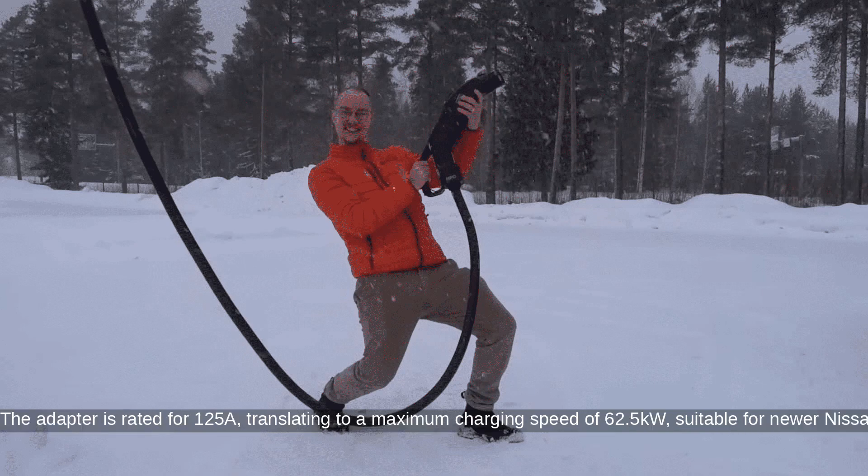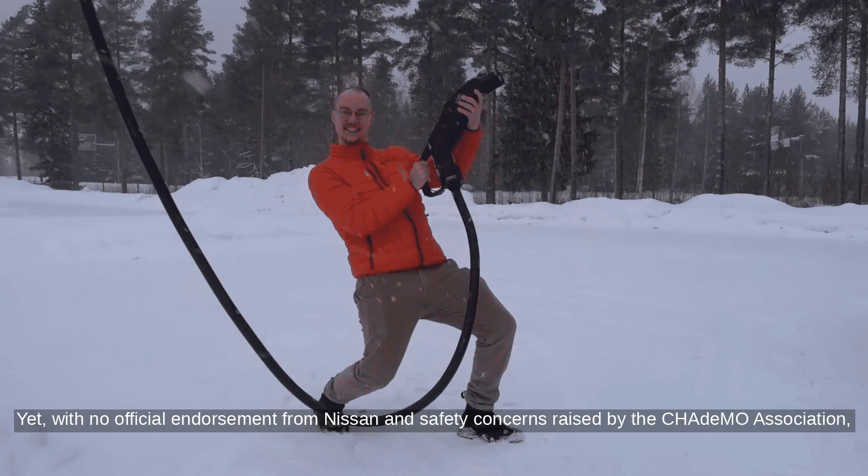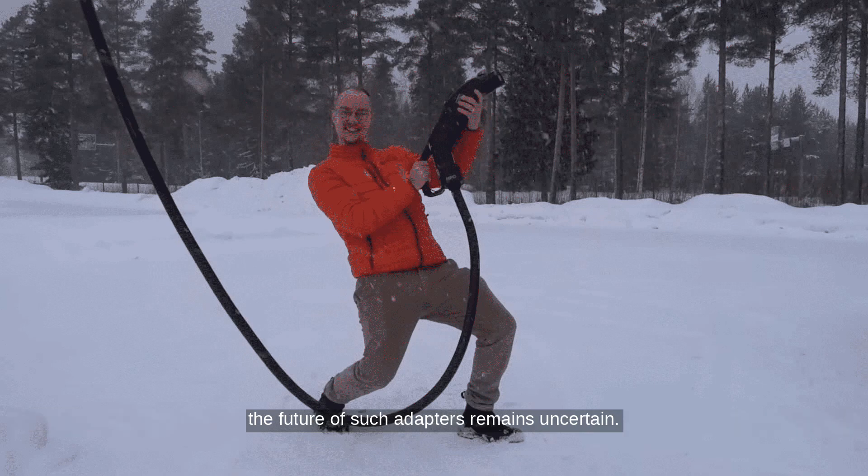The adapter is rated for 125 amps, translating to a maximum charging speed of 62.5 kW, suitable for newer Nissan LEAF models. Yet, with no official endorsement from Nissan and safety concerns raised by the CHAdeMO Association, the future of such adapters remains uncertain.